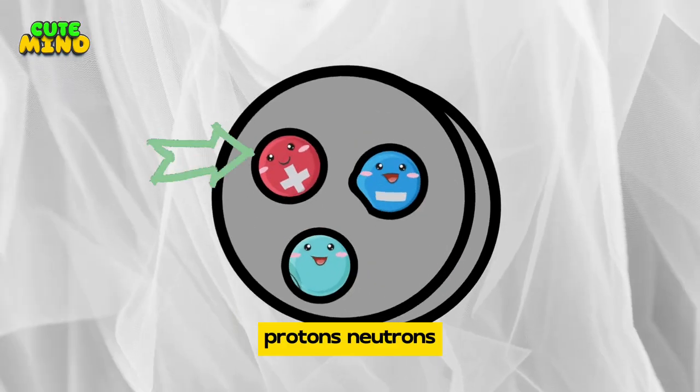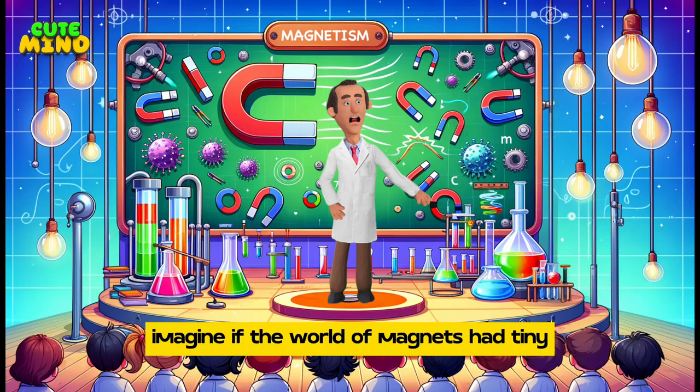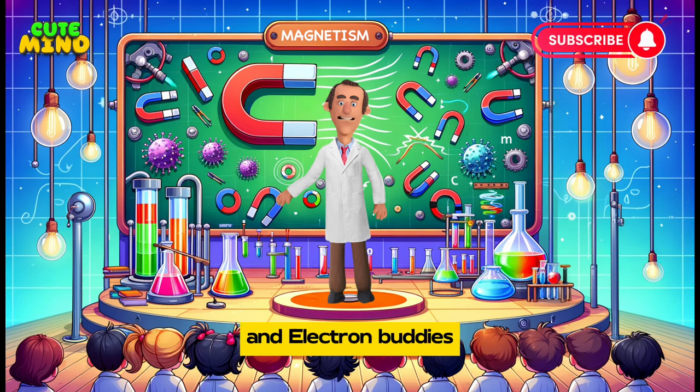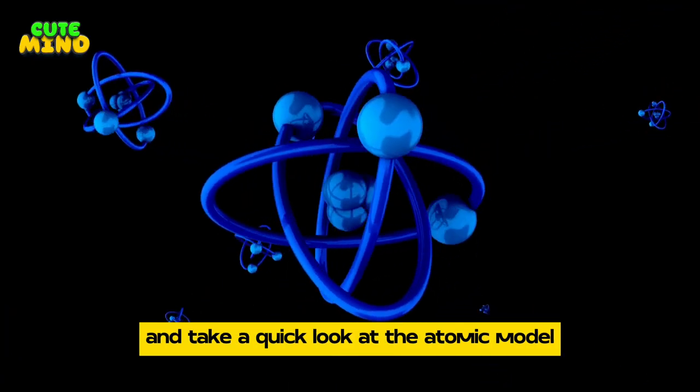But how? Imagine if the world of magnets had tiny friends inside them — let's call them proton pals, neutron buddies, and electron buddies. But before we meet these magnetic buddies, let's understand what magnets are made of and take a quick look at the atomic model.